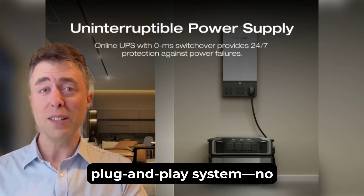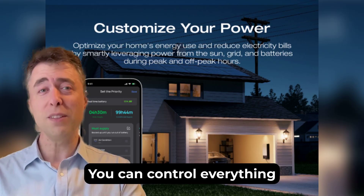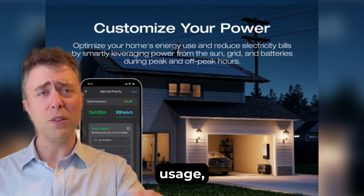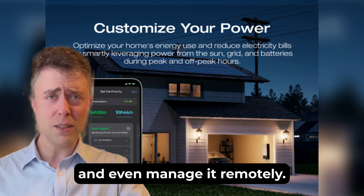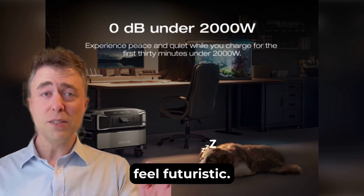I love that it's a plug-and-play system with no complicated installation or maintenance. You can control everything through the EcoFlow app, which lets you monitor power usage, adjust settings, and even manage it remotely. It's super intuitive and makes the whole experience feel futuristic.